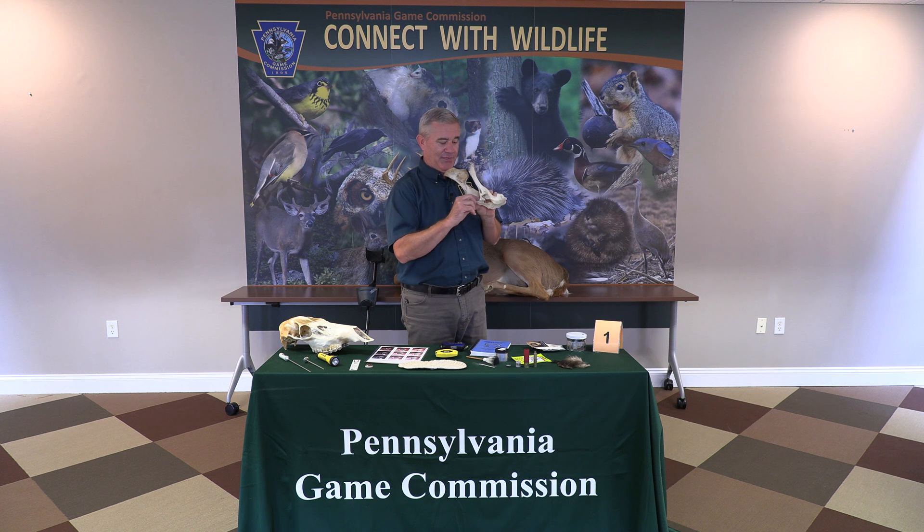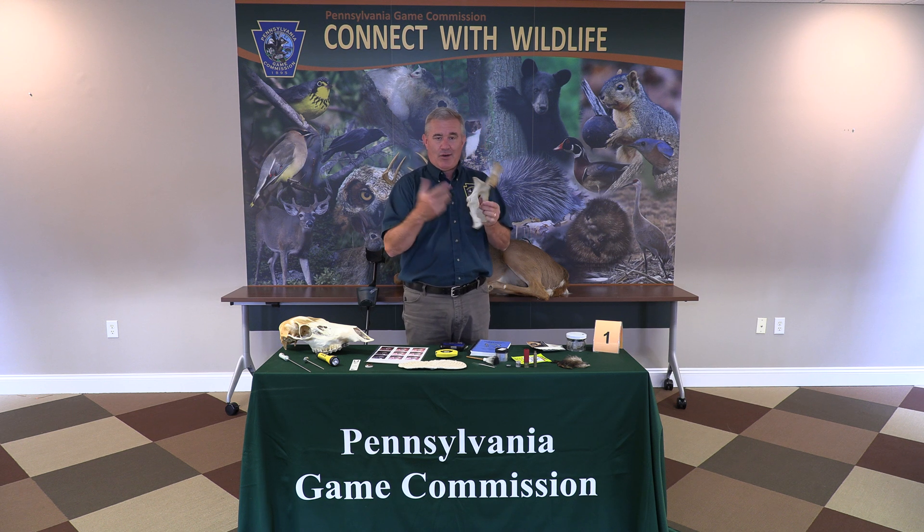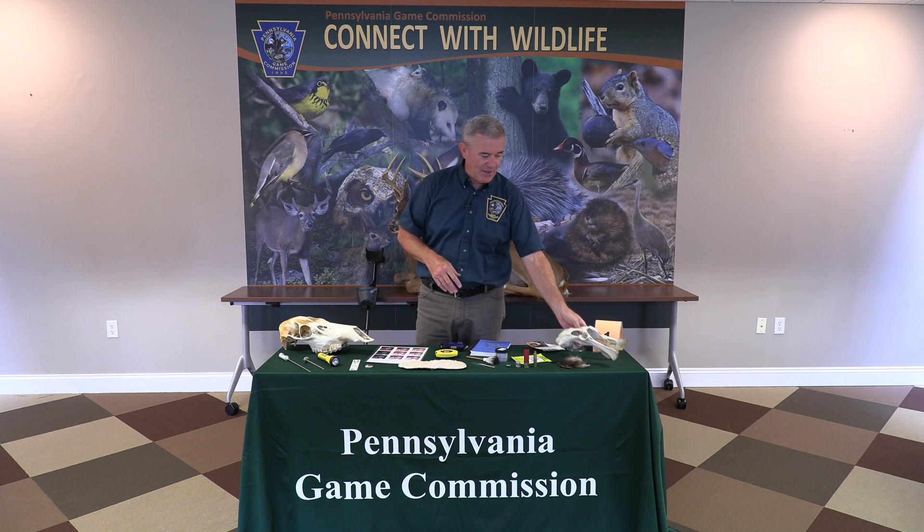One of the key areas is the pubic arch right here. On an adult male deer, it's going to have a very thick pubic arch. On a female, it's going to be very, very thin, because that's the area the fawn is going to pass through. Those are the kinds of things that an officer would know.